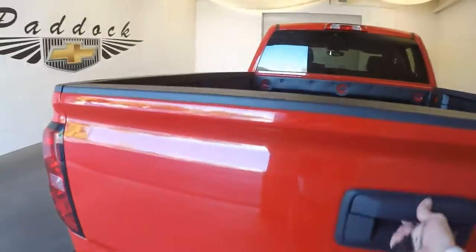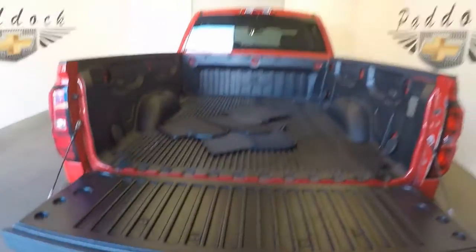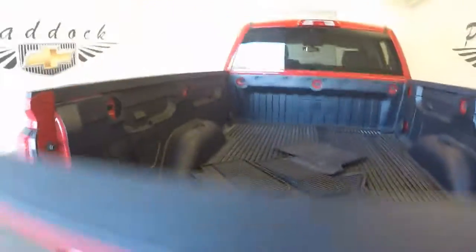Got a tow package. Got a gentle lower lift gate. Good bed liner. Come around — good alloy wheels and some tires.